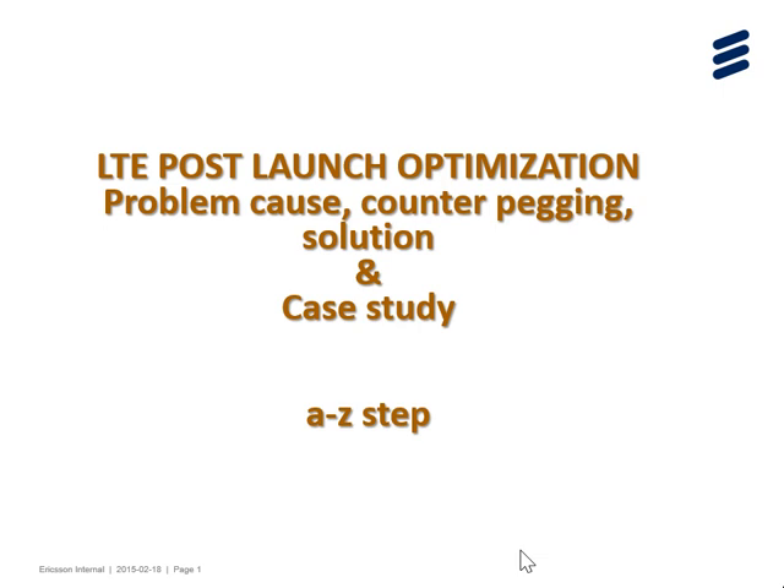In this training we will work with parameters, optimization counters, and based on real-time parameters, how to identify things. Based on counters, we will identify which sites have bad KPIs and which category they belong to, and provide complete solutions. Some candidates have experience of seven, eight, or nine years but are still struggling with this work.